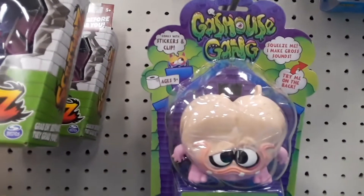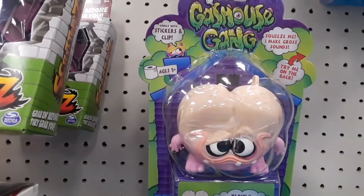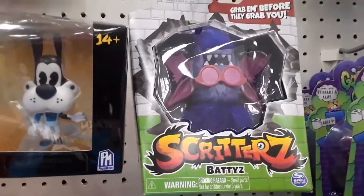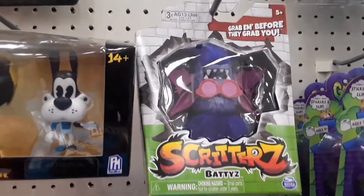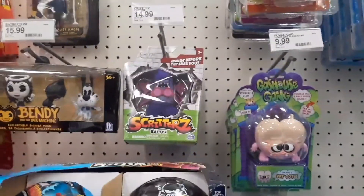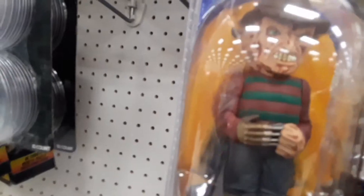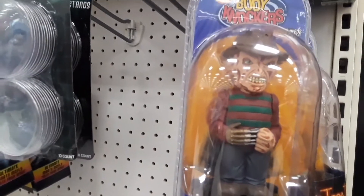Look at these crazy things — Gas House Gang. Look at that guy, they look like they're monsters or something. Look at this: Skritters. Pretty cool, pretty interesting stuff. And Body Knockers — look at that.